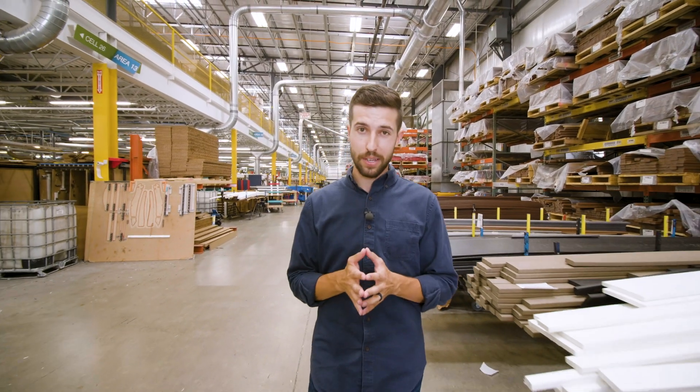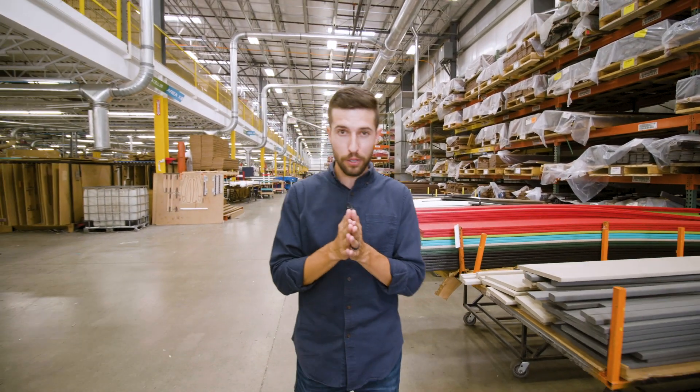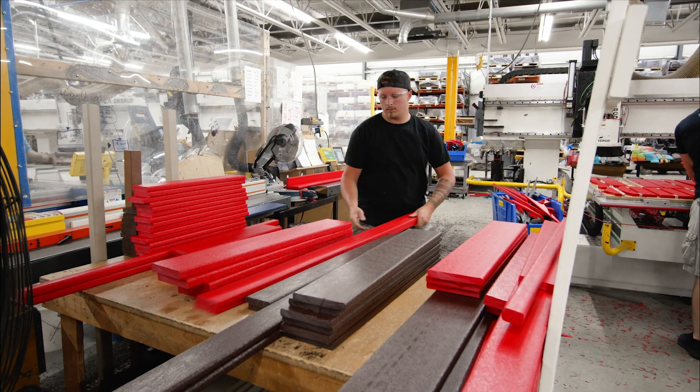Finally, we come to production assembly — this is where it all comes together. The material comes into this plant as raw lumber and leaves as finished furniture. Lumber from the extrusion process is brought into the back of the building where it's stored until it's needed to fulfill an order.